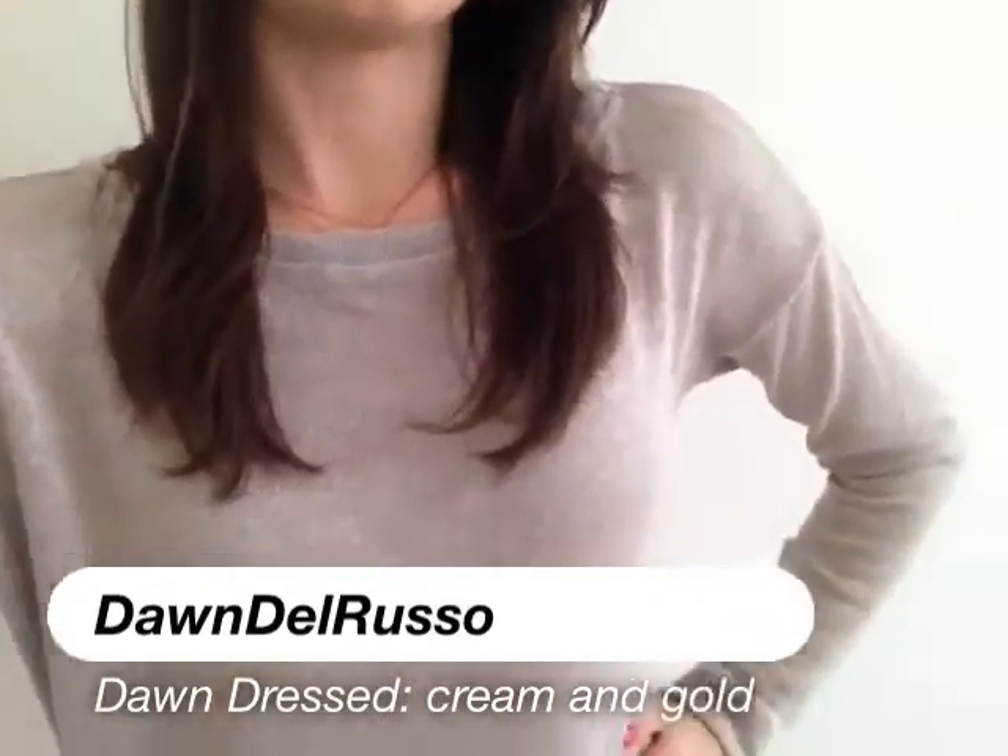Hey guys, here's another outfit of the day. This sweater is a metallic-y gold sweater from C&C California. It's kind of loose and big. I like the way these fit in the winter, and it's not itchy or anything, so that's even more important to me.